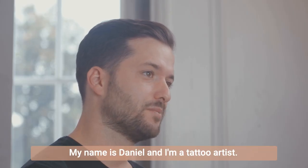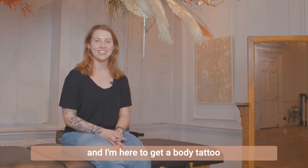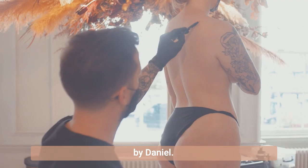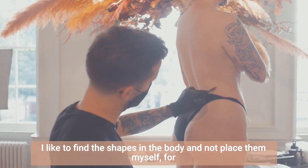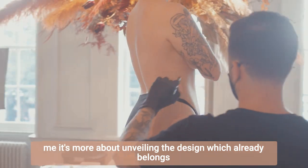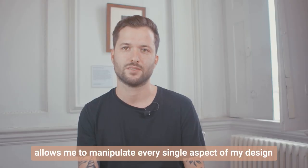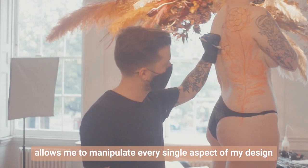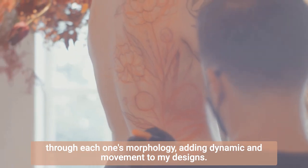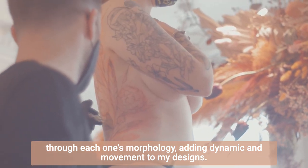My name is Daniel and I'm a tattoo artist. My name is Dominique Pearce and I'm here to get a body tattoo by Daniel. I like to find the shapes in the body, not place them myself. For me it's more about unveiling the design which already belongs to that person than drawing something on them. Drawing freehand allows me to manipulate every single aspect of my design through each one's morphology, adding dynamic and movement to my design.